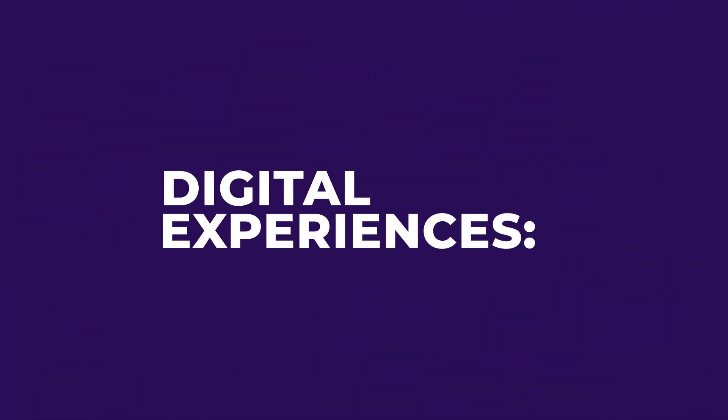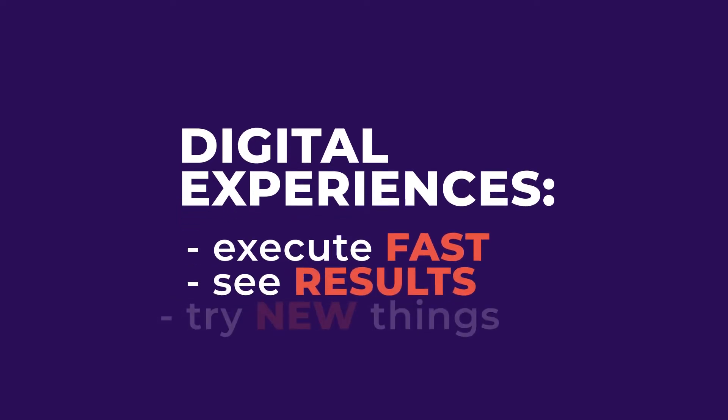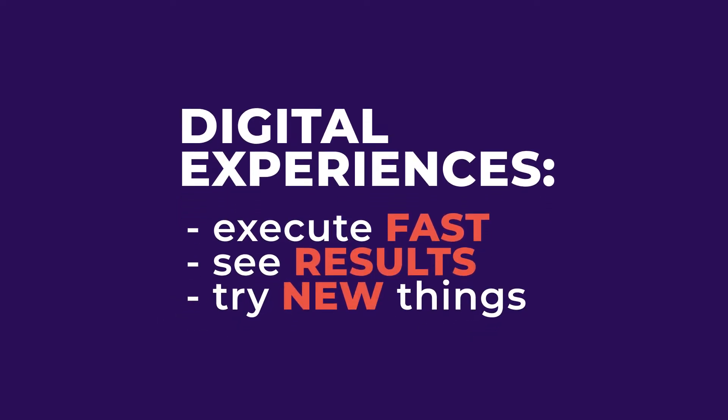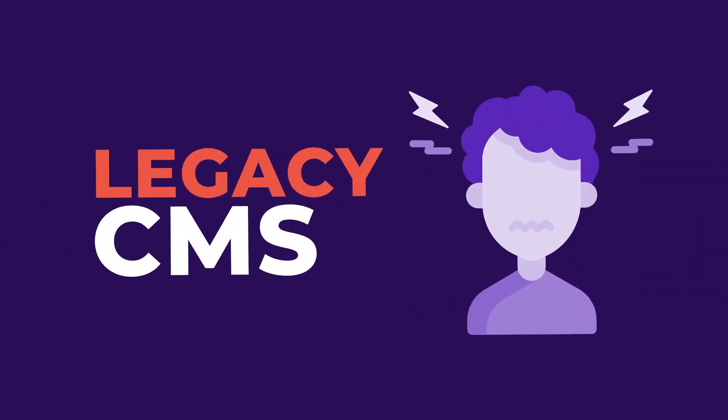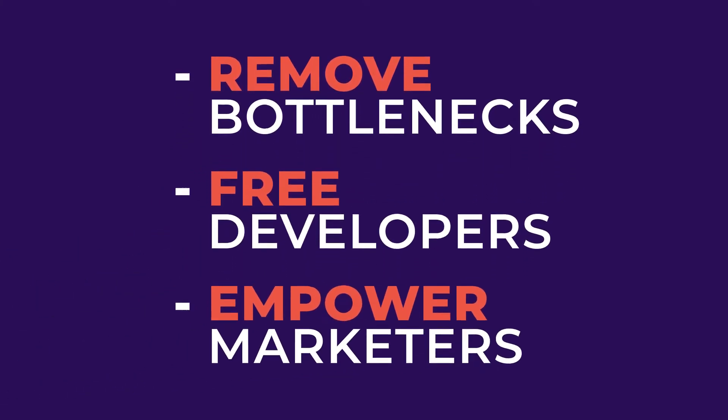Because today's digital experiences need to be executed fast, get results, and be constantly changing, you can't settle for a CMS that slows you down. We took the slowest and most frustrating aspects of creating content and made them easier and faster for marketers and developers alike.